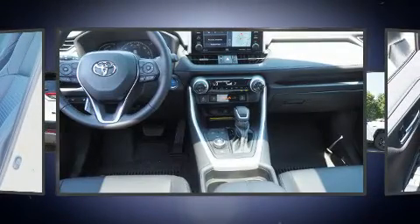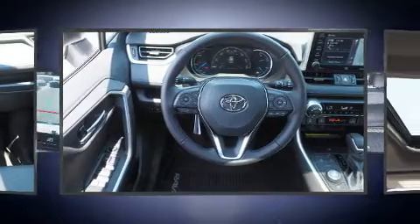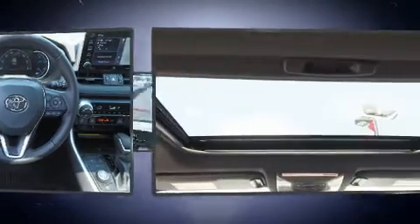Audio features include an AM-FM radio, steering wheel-mounted audio controls, and 11 speakers yielding maximum audio versatility.